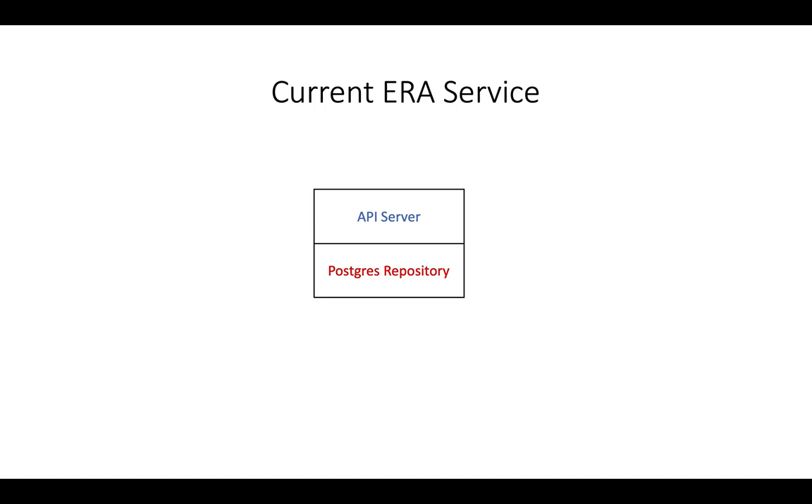More crucially, since the Postgres repository is a single instance, this architecture is vulnerable to permanent data loss. In case the Postgres repository goes down and is unrecoverable, the metadata related to the customer's entities is lost forever.